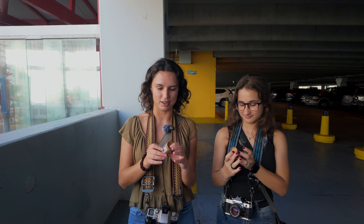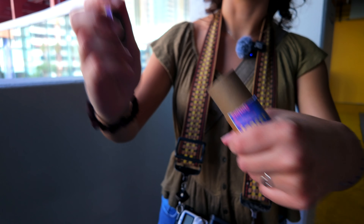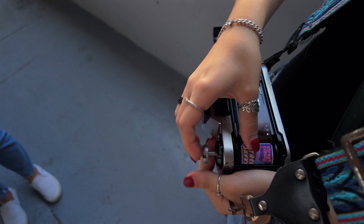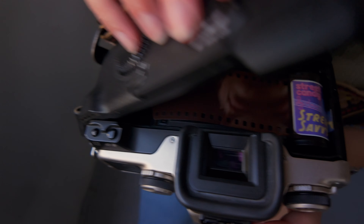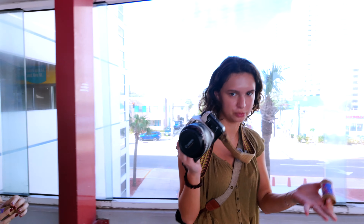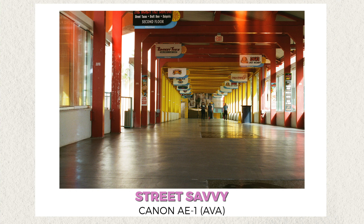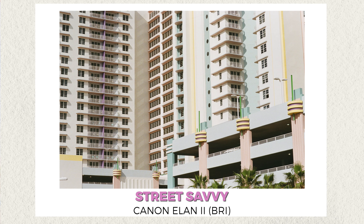The packaging is pretty jazzy. One thing about this new film is that it's not DX coded. So if you have a camera like mine, or one that just reads DX codes, you're going to have to manually set it. Keep that in mind.